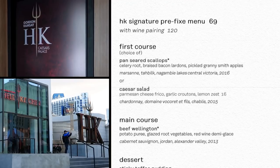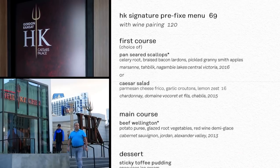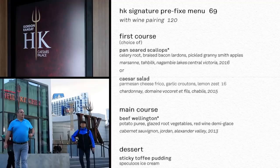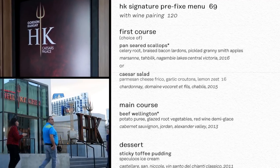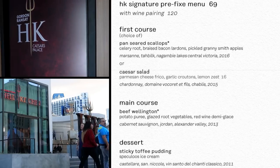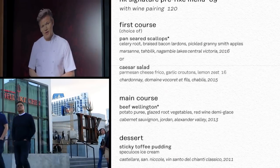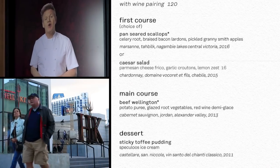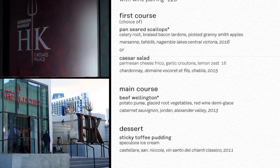There is also a pre-fixed menu for dinner. For $69, your first course is a choice of pan-seared scallops or Caesar salad. The main course, again, is beef wellington — I mean, you're here at Hell's Kitchen. And for dessert, the sticky toffee pudding with speculoos ice cream. You can also pair each of these with wine for $120.